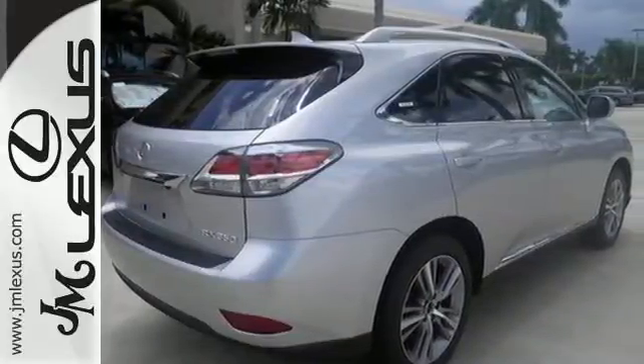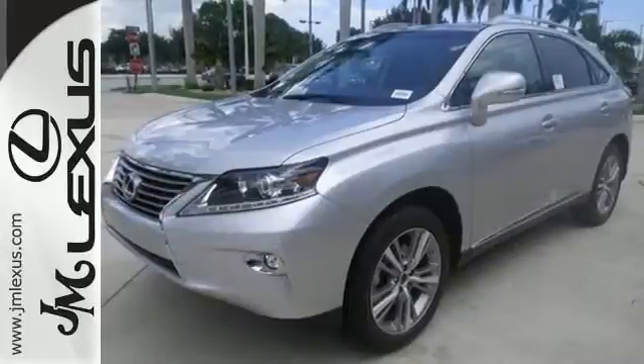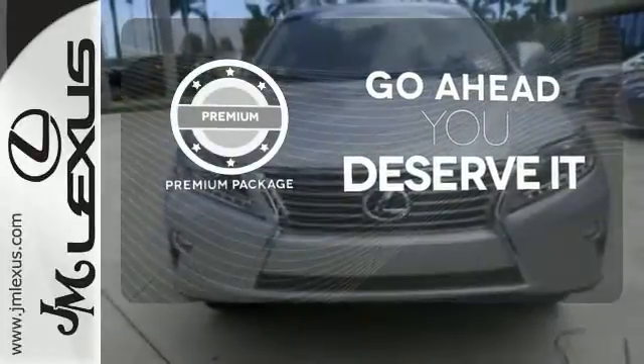The interior is designed to impress with a premium sound system, leather upholstery, and smart technology like HomeLink and Bluetooth. For those who enjoy the finer things, the premium package is included for you.